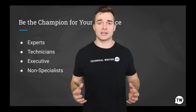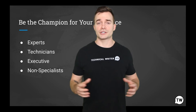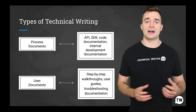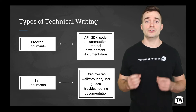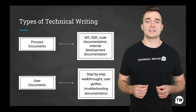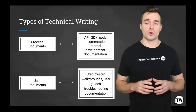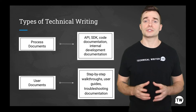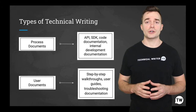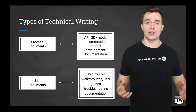They may simply be curious about a certain technological topic and wish to learn more about it for no particular reason. Now that we've spoken about how technical writing creates documents that help people understand how to use certain equipment, technology, or software, this type of writing can also target a specific audience for B2C businesses or to write internal documentation for workers.